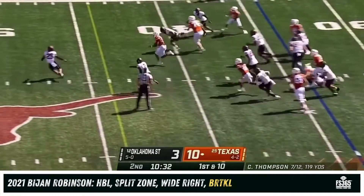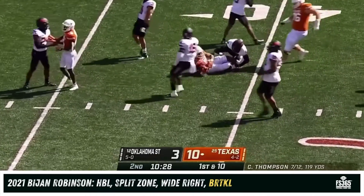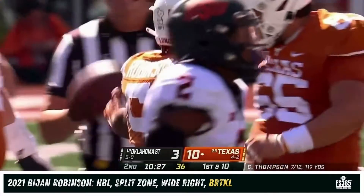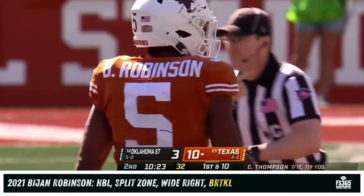Give it to Robinson — hard cut, Bijan Robinson inside the Oklahoma State 40. Tanner McAllister with a tackle but it's a pickup of 26 yards. This is when Robinson is at his best.